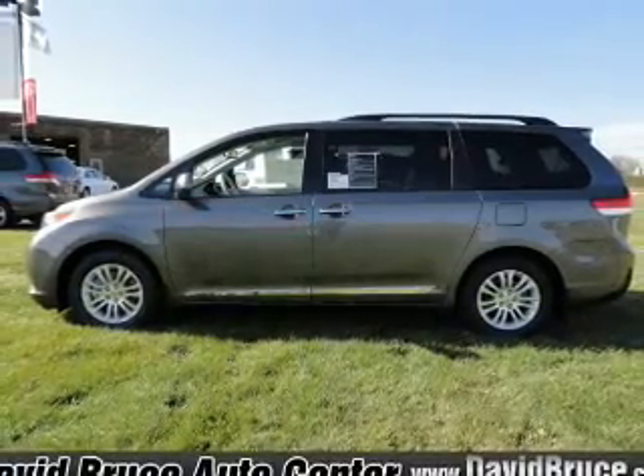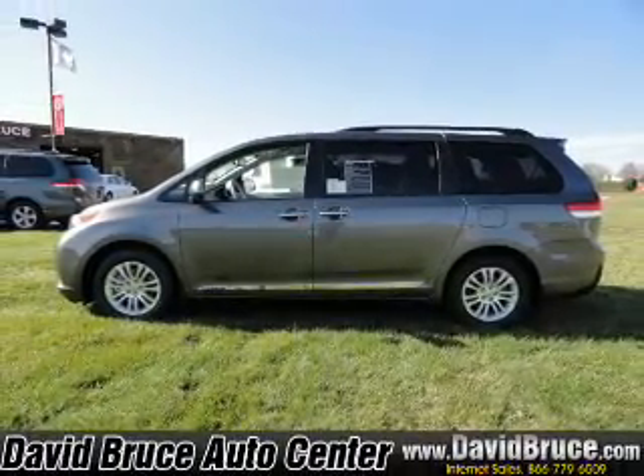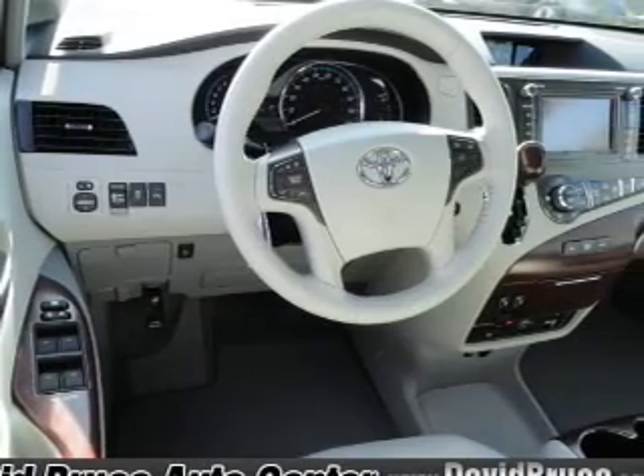Tailor the temperature to your preference and your passengers. Let the outside in with a built-in sunroof. Call today to schedule a test drive.